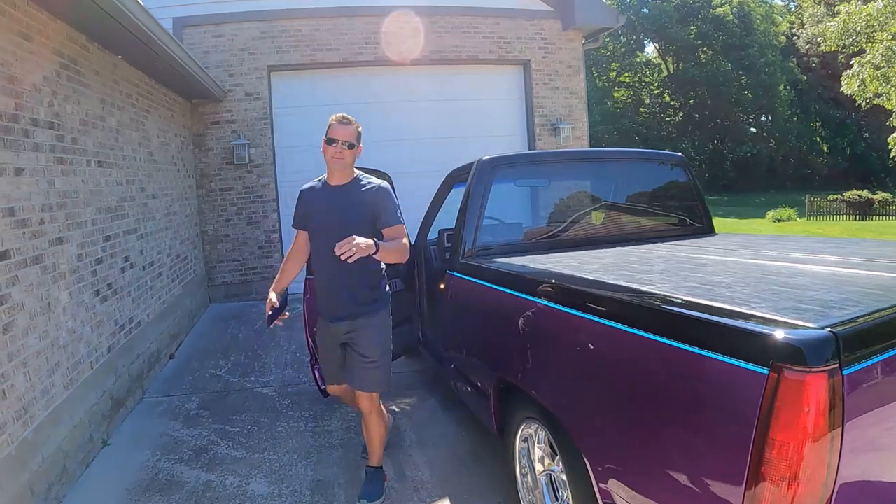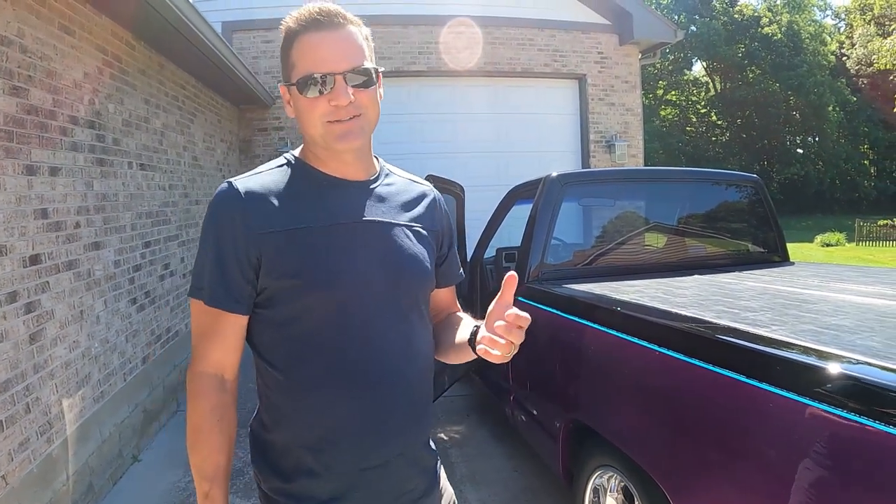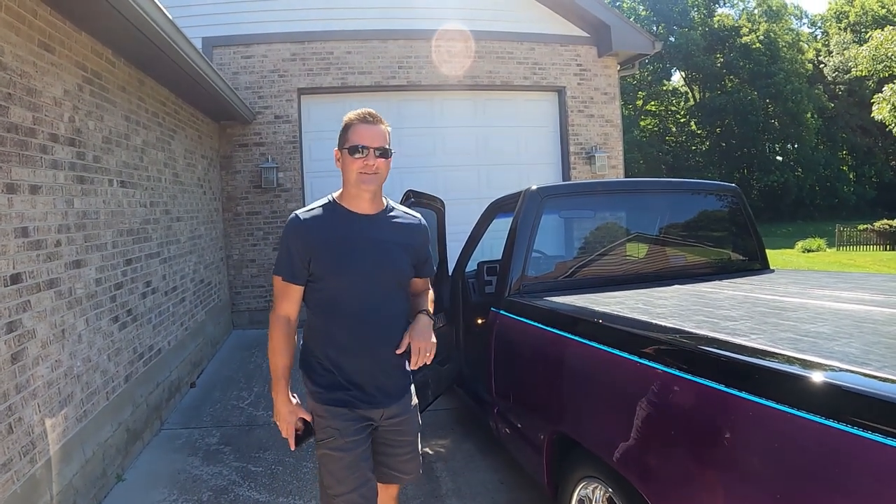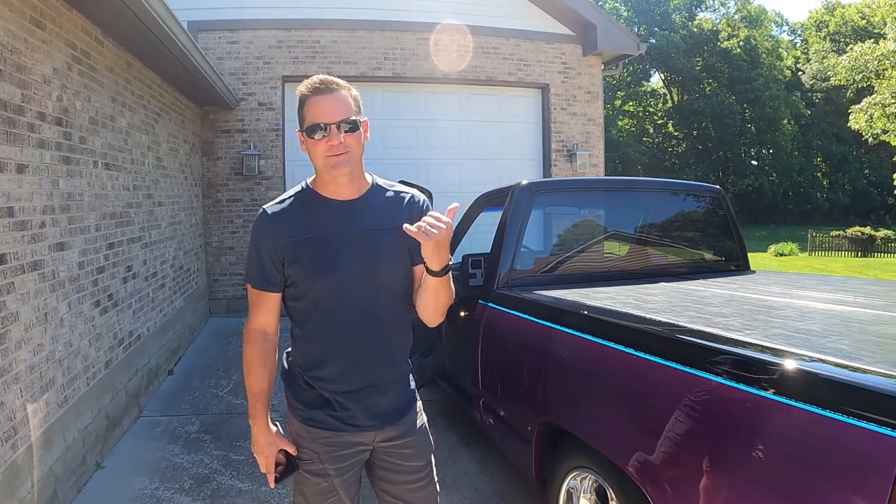We made it — we're at Jerry Sanders' shop, not too far away from us. Time to get the truck inside, check out some hot rods, and see what he's got going on.